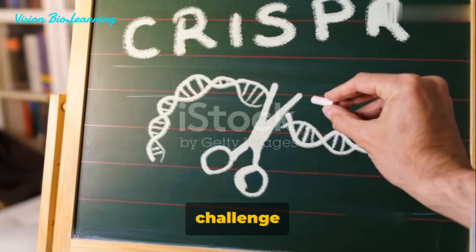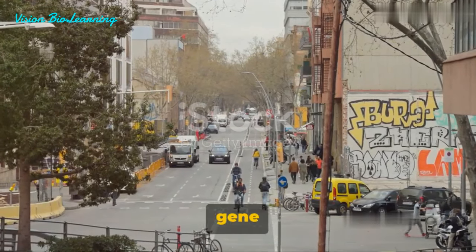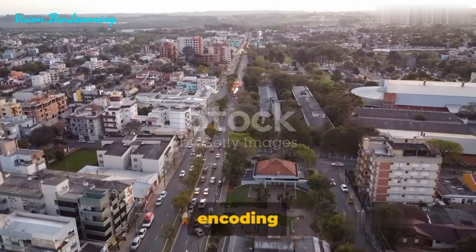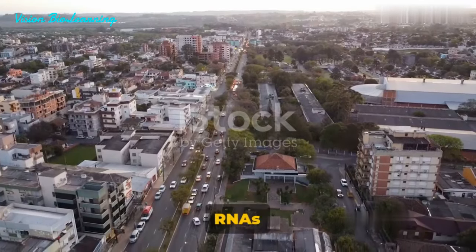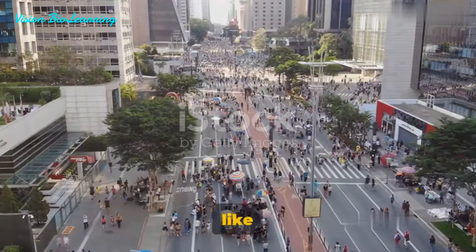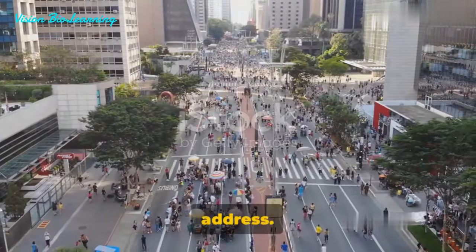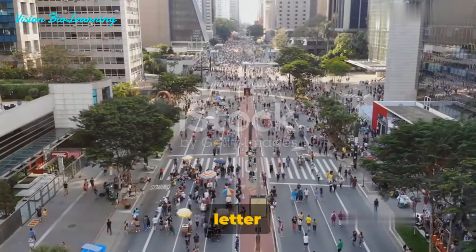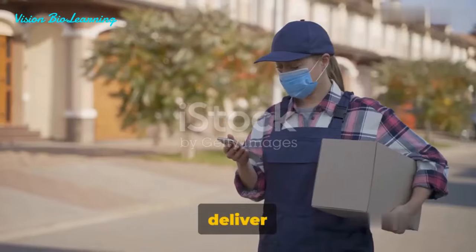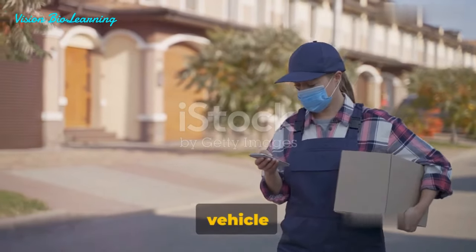First, let's explore the challenge of delivering gene editing to the right cells. One of the key hurdles is how to deliver the Cas9 nucleus encoding genes and guide RNAs in vivo — that is, within a living organism. It's a bit like trying to deliver a letter to a specific mailbox in a bustling city without a proper address. To effectively deliver these crucial elements without causing any toxicity, we need a suitable vehicle or vector.